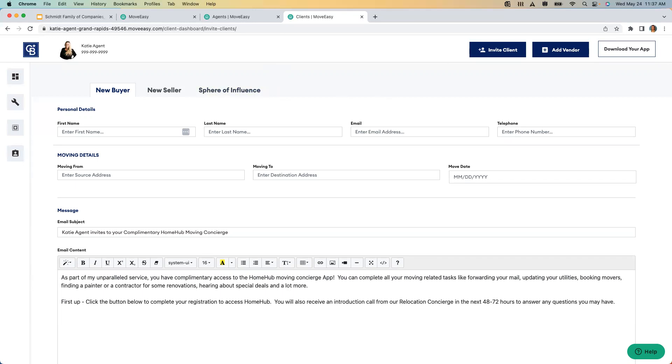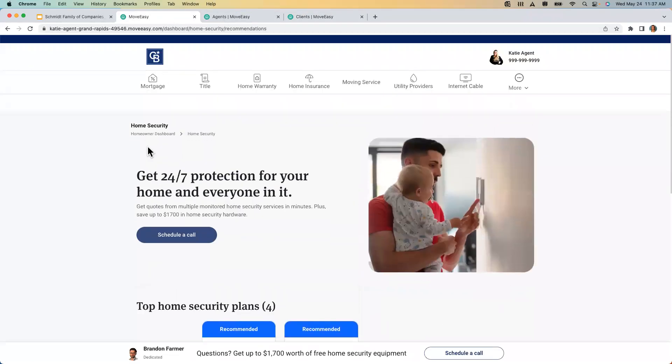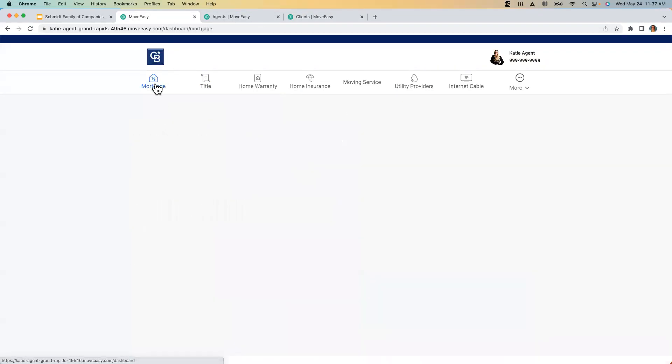Coast One Mortgage is definitely in there and available for all users to see — all your clients and sphere. If you would like to see what the user sees, add yourself to your Home Hub platform using your personal email address so you can see all those core service providers.